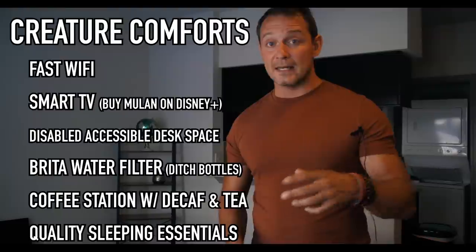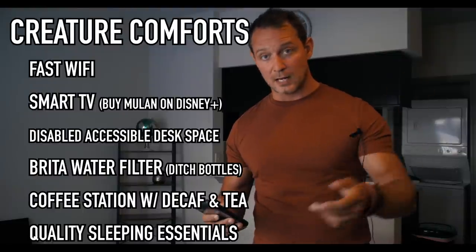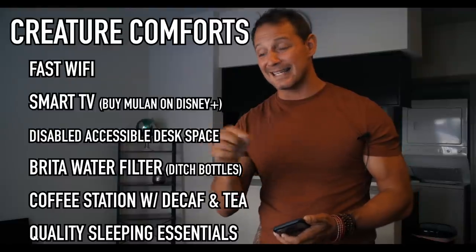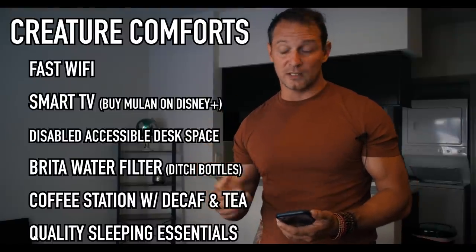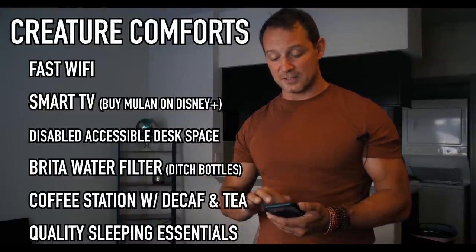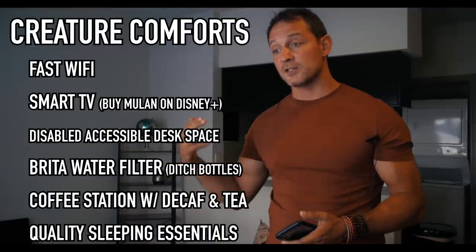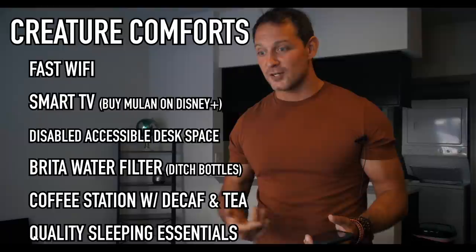The bed is the number one purchase you need to make for better reviews. The bed I use is called the Balance X — it's on Amazon and I'll put a link in the description. I curate all my stuff for my properties and you can buy whatever items you like from that list. I also recommend having both down alternative and gel pillows, because different types of travelers sleep better on different pillows. If you want to guarantee a good sleep, your pillow game needs to be strong.